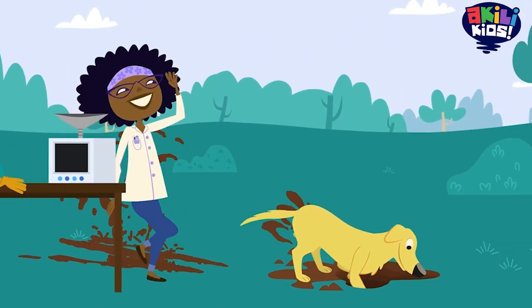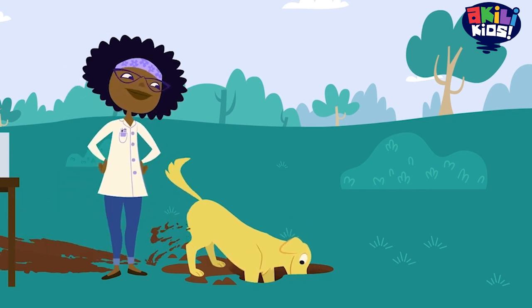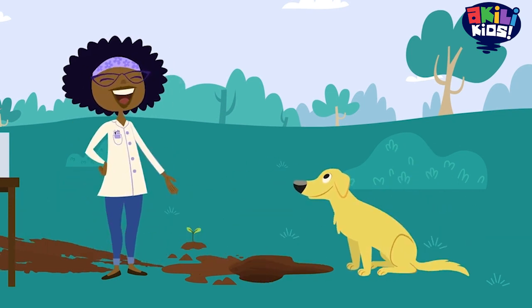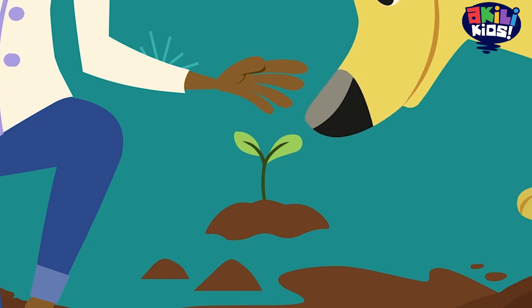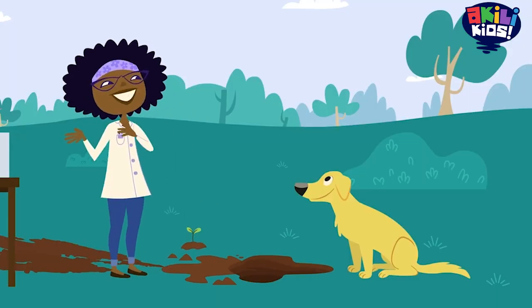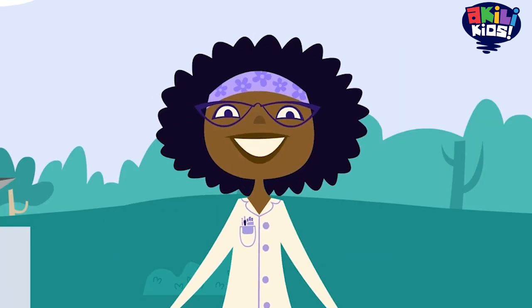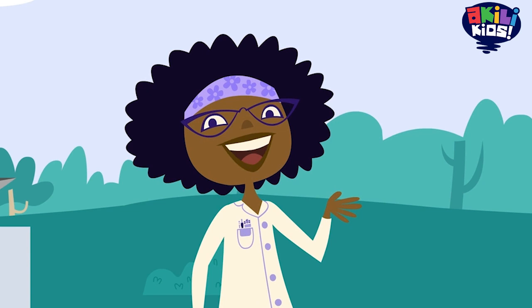For Jester, dirt is where he can dig to hide his favorite bone. For a plant like this little tree, dirt is something it needs to live and grow. But to a scientist, dirt is something to investigate. And one way to investigate something is to ask an expert.